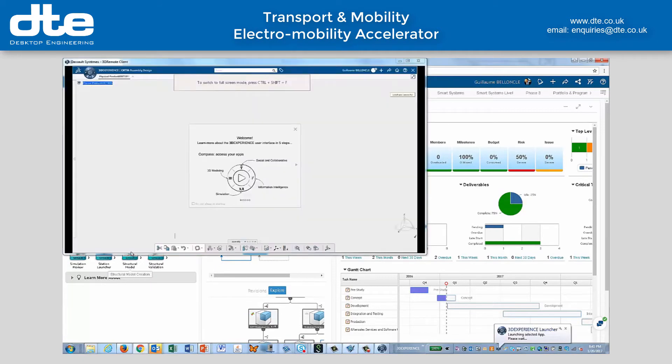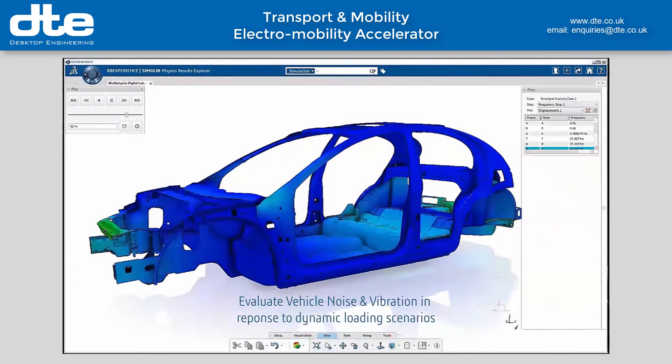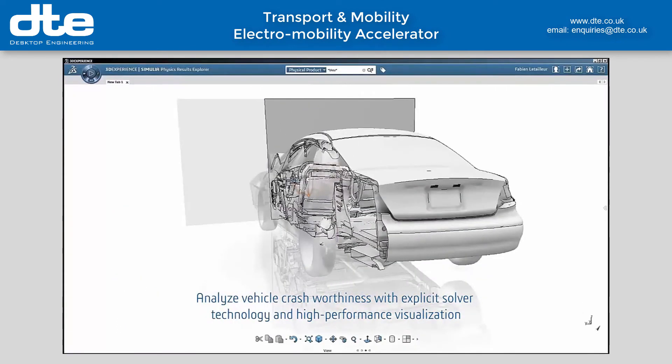With online services like 3DRemote, we can remotely manage rich applications such as advanced simulation. We're using this to validate aerodynamics, noise and vibration, and crash testing to make certain that we stay ahead of the competition.